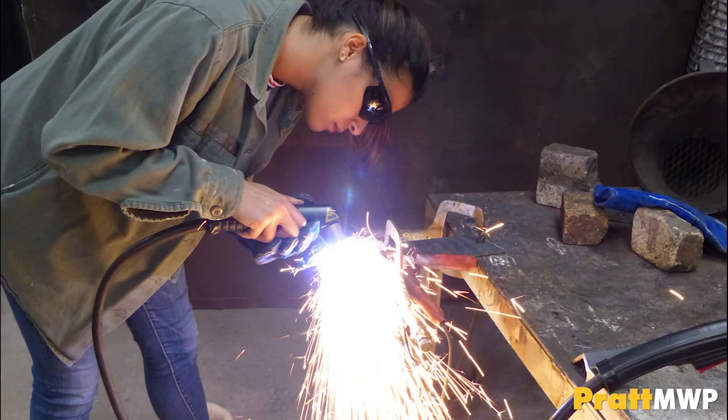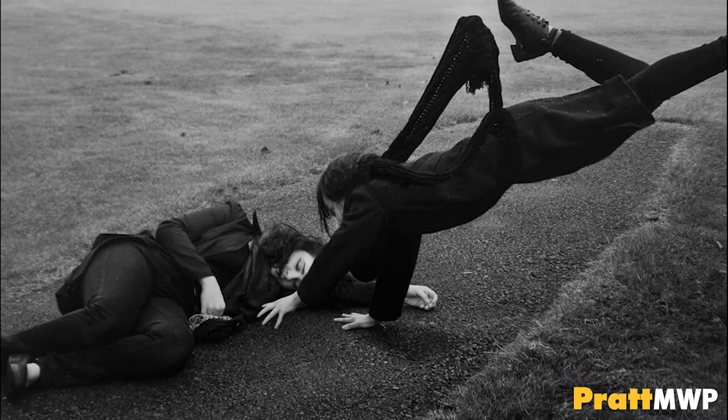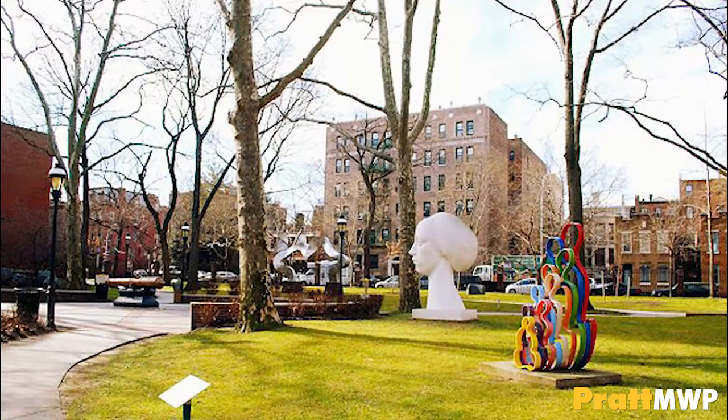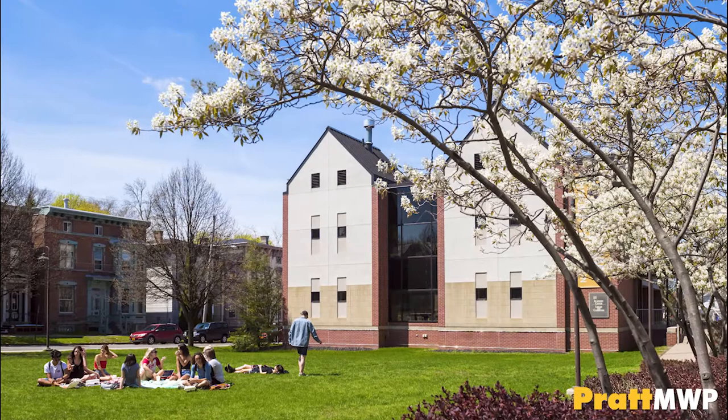Students work directly with our distinguished full-time faculty of professional artists and designers, not grad students or part-time lecturers. My classroom experience has been pretty diverse. I feel like every class is different and I really enjoy that. Each professor sort of takes on the class differently and it's kind of awesome. Pratt MWP provides an intimate and nurturing environment, allowing students to develop creative individuality. After two years on our campus, you automatically relocate to Pratt Institute's main campus in Brooklyn to complete the final years of your degree. Pratt MWP only enhances the Pratt Institute as one of the most prestigious schools for art, design, and architecture.